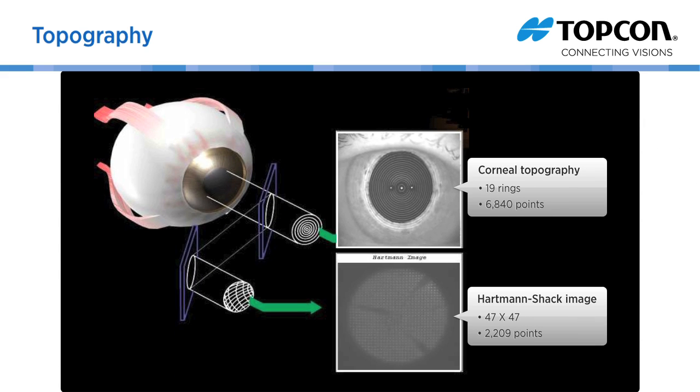Because topography data is collected at the same time as the wavefront data, no additional tests are required, saving time for you and your patients.